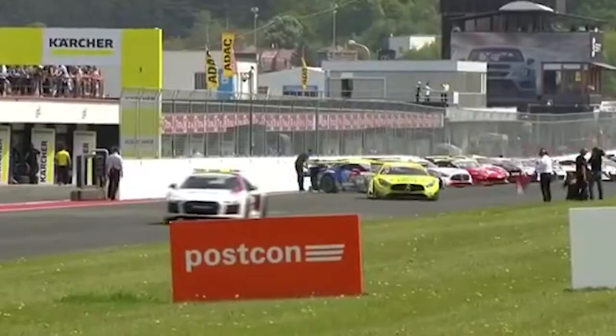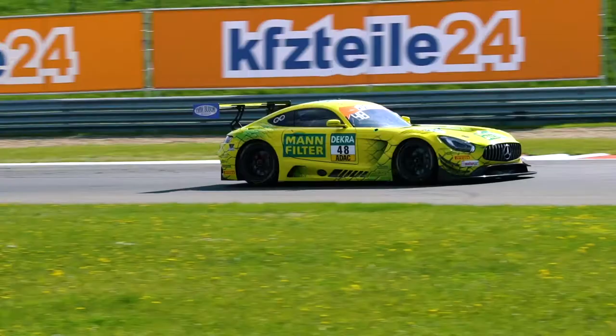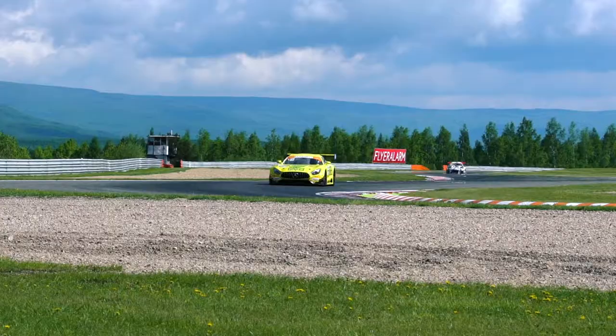What a grid it is. Right at the front end it's the bright yellow Mamba Mercedes from HTP Motorsport — a bright yellow monster, meant in the nicest way possible.